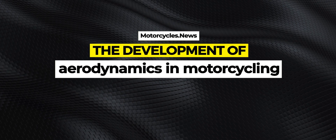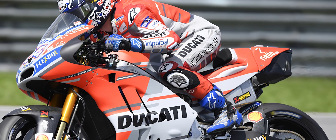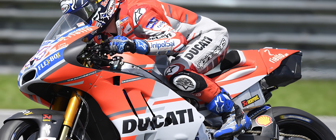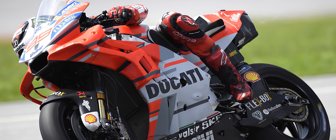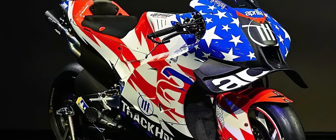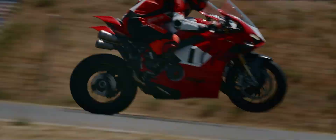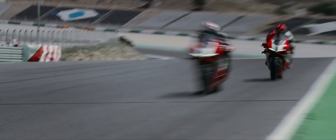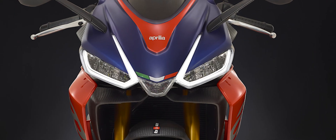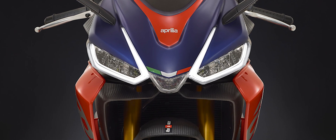The importance of aerodynamics in motorcycling has increased over the last decade, starting with the introduction of aerodynamic wings on the Ducati Desmosedici. This innovation led to remarkable success in MotoGP and inspired the development of the Ducati Panigale V4R, a motorcycle that transferred technology from racing to series production. The use of aerodynamic elements is now a common approach among high-performance motorcycle manufacturers to optimize performance and stability, whether on the track or on the road.